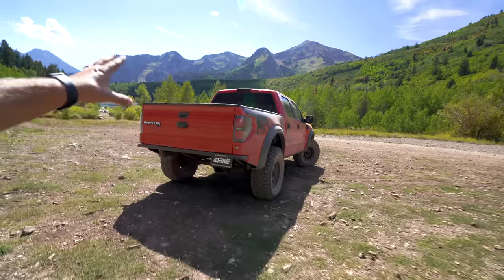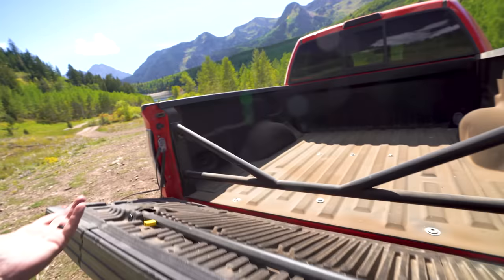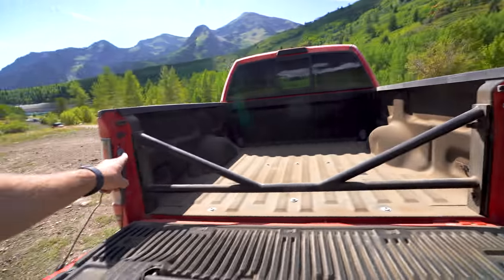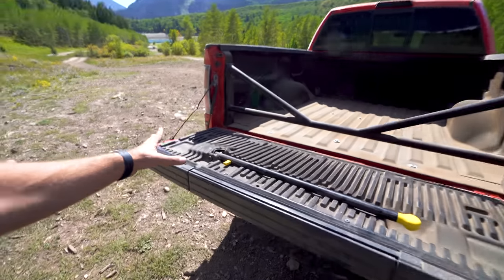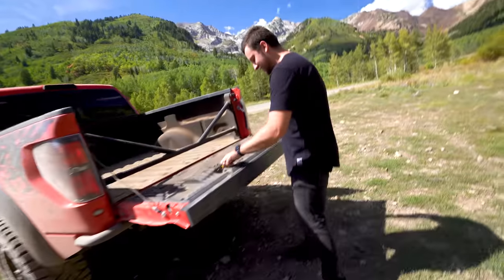I picked this truck up just a couple days ago. I got it from iDrive in Utah. It's got just a ton of the stuff that I wanted anyway — it's got this crazy chassis bracing for the rear, it's still on factory suspension so it's got the SVT Fox shocks back there. It also has aftermarket bump stops, I believe those are SVC.